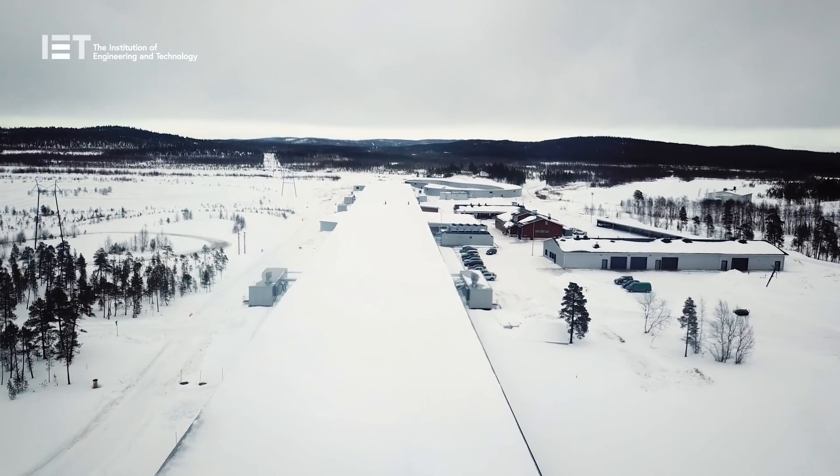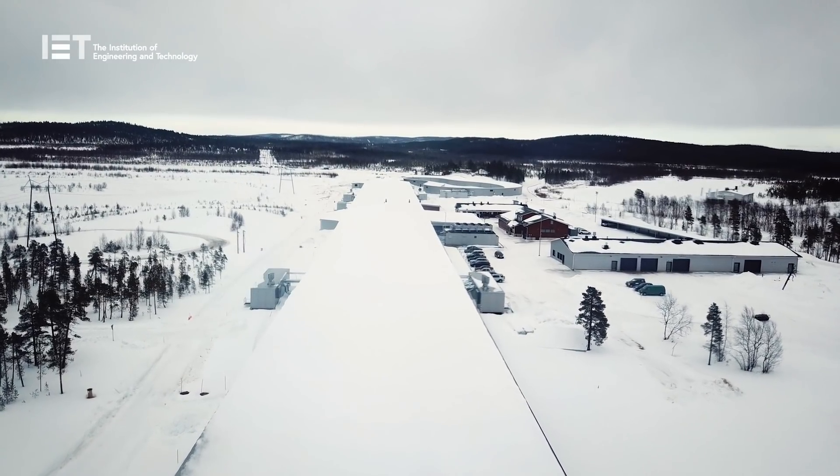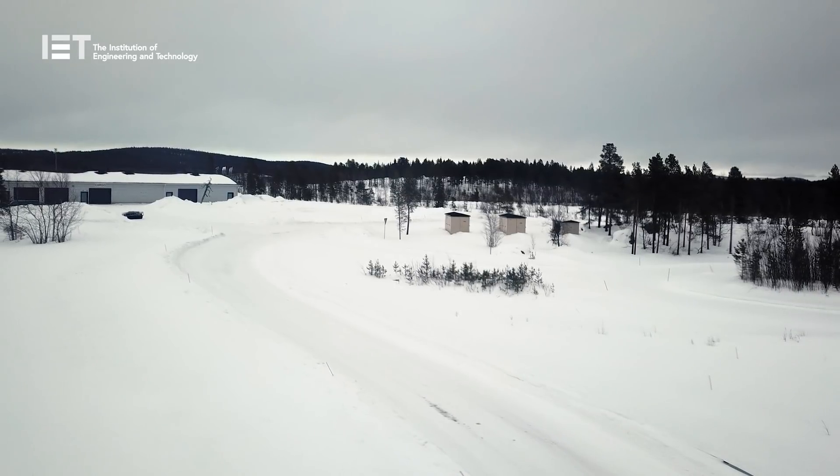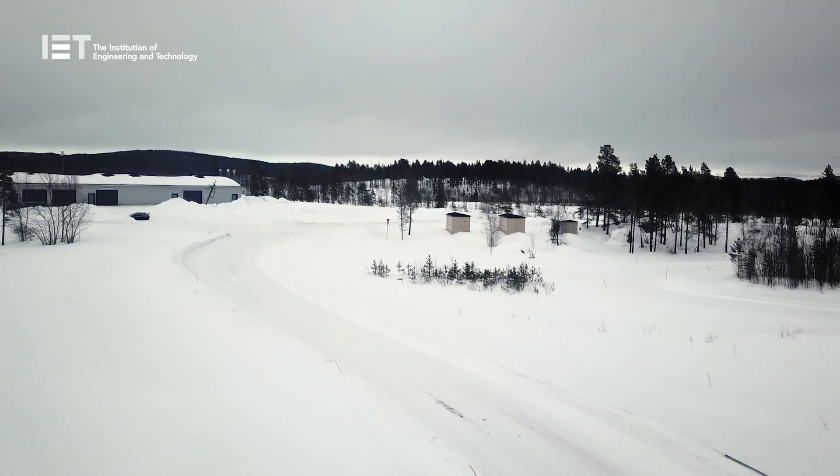However, there's much more to Test World Finland than brake tests on asphalt or on the indoor snow track. It was time to head back outside and have a drive on one of the many snow-covered test tracks that are usable five to six months of the year.